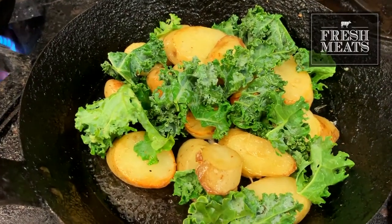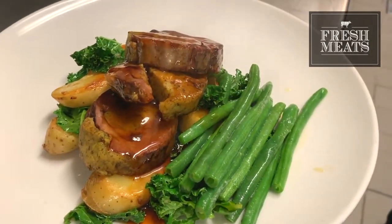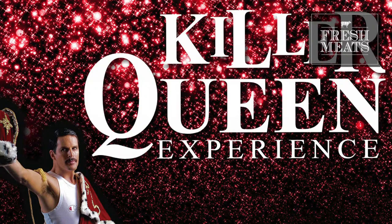We serve that with sautéed kipfler potatoes, Tuscan kale, green beans and a red wine sauce. We do tribute shows every month here, from Def Leppard to ABBA to Queen. That's a two-course dinner. We can do up to 180 people and they get busy — they pretty much book out every month.